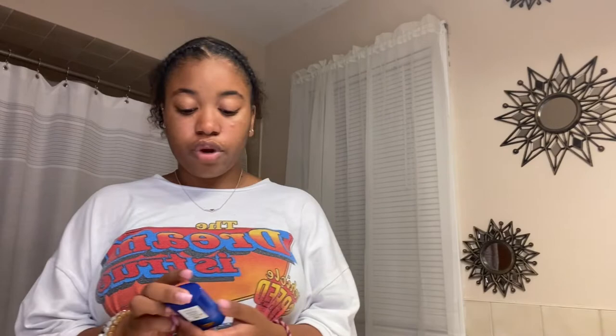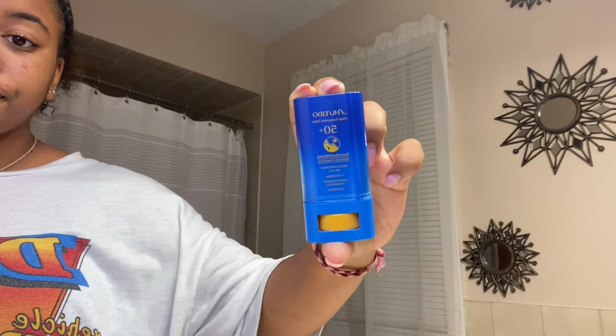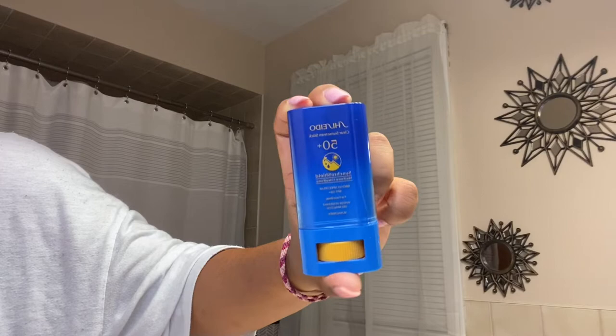My aunt gave me this sunscreen — it's for sensitive skin, SPF 50 plus. It has a wet force and a heat force, and it's SPF 50 plus for face and body. I've used this all summer and it actually works for me. I also put a little Vaseline on this bump right here — they usually pop up when I'm in distress or something like that.